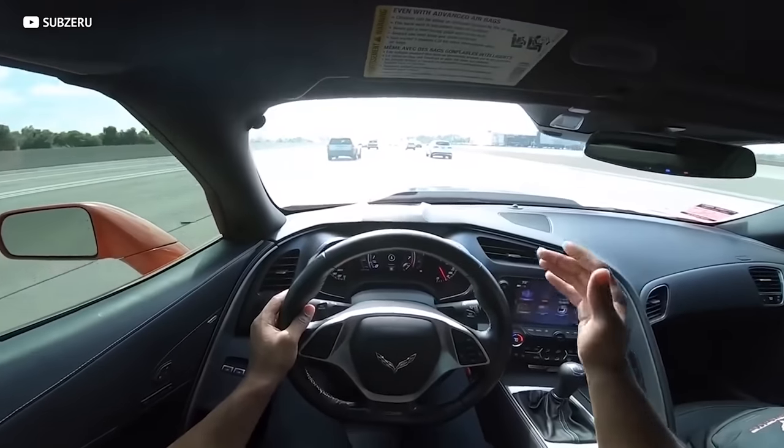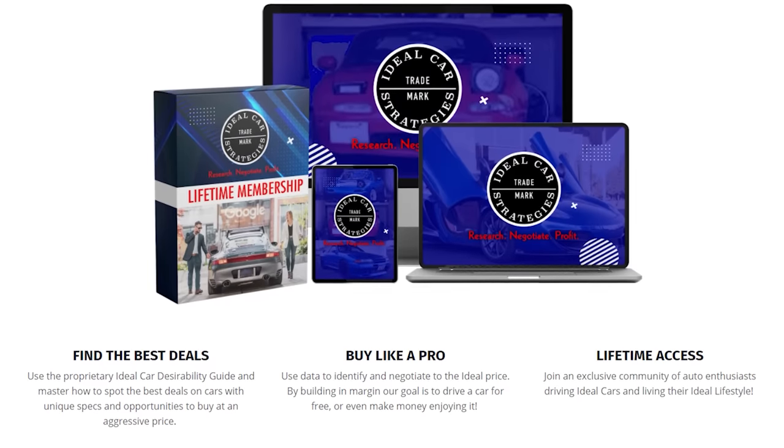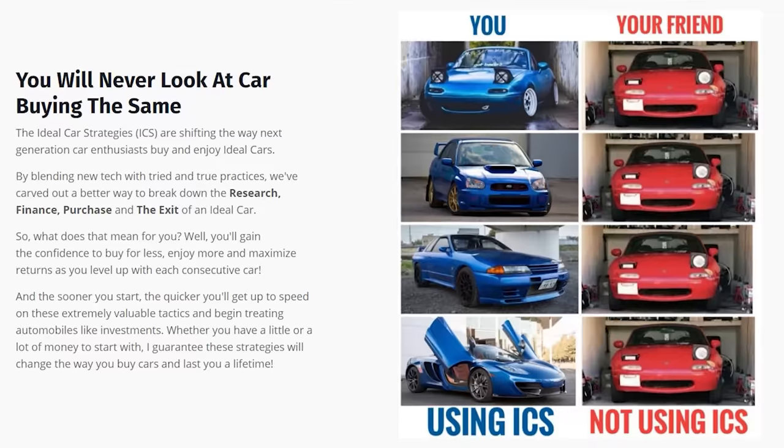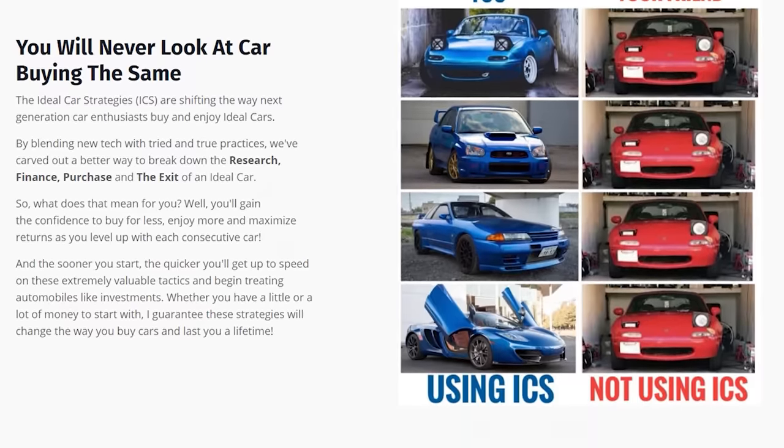Both of them are great values, it's just one is much more than the other. But they both fit into the Ideal Car Strategies, where I teach you how to level up with each consecutive purchase — by understanding how to negotiate like a pro, following the rules of financing, and learning all the tips and tricks to own your ideal car and make money enjoying it. So go check out our free webinar about seven mistakes that everybody makes when trying to make money driving their dream car, and if it's something you enjoy, consider joining the paid curriculum and the Ideal Fam.